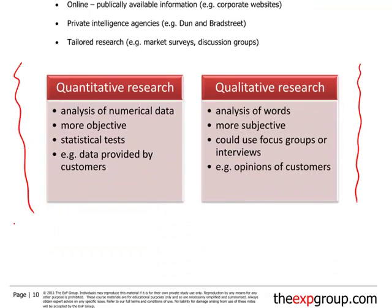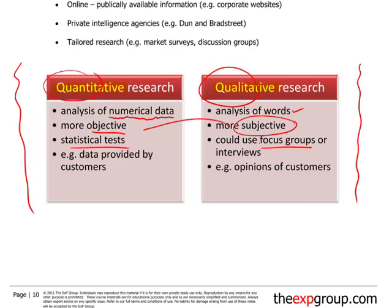On this page we've got two boxes, and this talks about types of research — how do we obtain data to enable us to do our environmental analysis? One talks about quantitative research and the other is qualitative research. Quantitative — think of that as quantity — is an analysis of numerical data. It tends to be more objective, using statistical tests. Qualitative is more based around quality; it's more subjective compared to quantitative. You might obtain qualitative research using something known as a focus group, where a group of people are invited in and a facilitator talks with them to get their ideas and views.